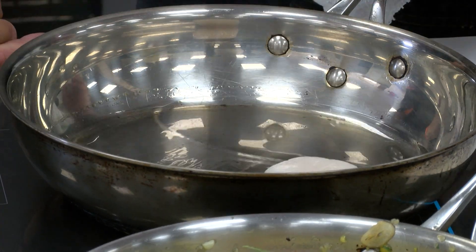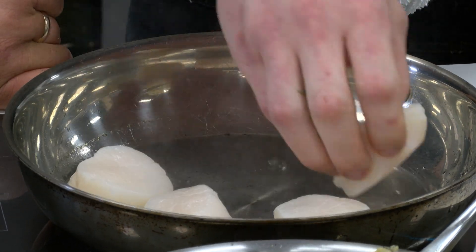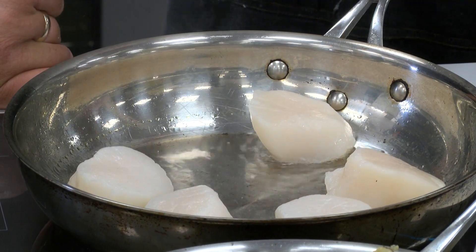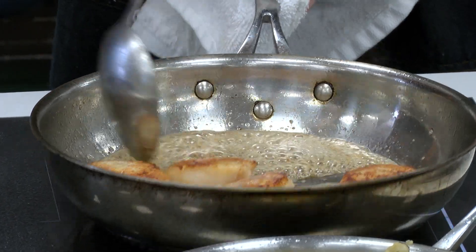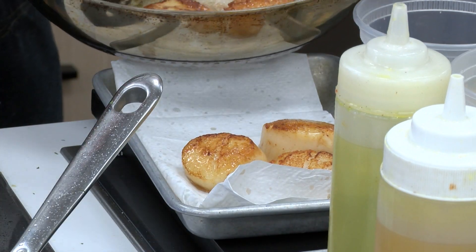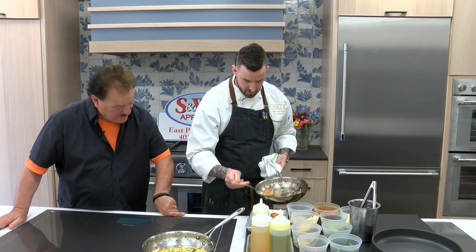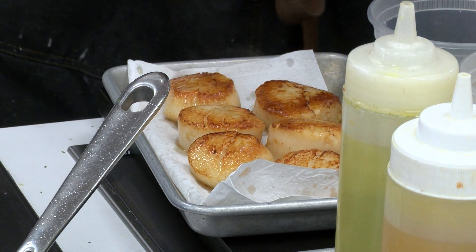These are our Maine Diver scallops. We have an exclusive partnership with a scallop farmer in Maine — we're the only business he sells to outside of the state of Maine. These are U10s, ten to a pound or less. We sear the scallops in brown butter, then take them out just to rest and drain any excess oil, and finish with a little bit of fresh lemon juice.